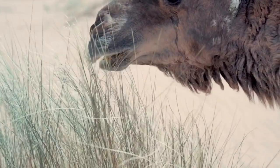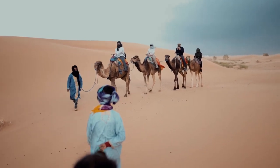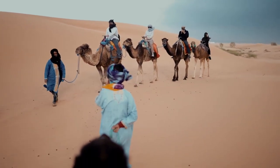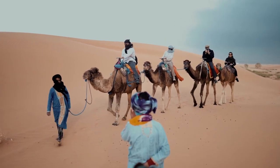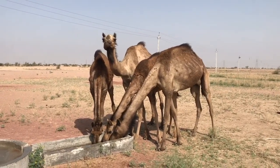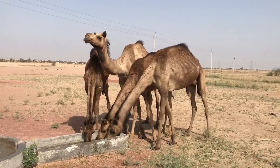One of the remarkable abilities of camels is their ability to conserve water. They can survive for extended periods without drinking water, as their bodies are highly efficient at retaining moisture. Camels have the ability to tolerate dehydration by losing very little water through their urine and feces. Additionally, they can raise their body temperature during the day and lower it at night, reducing water loss through sweating.